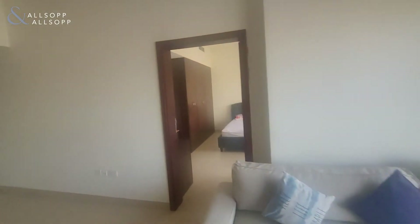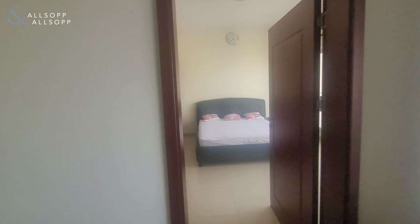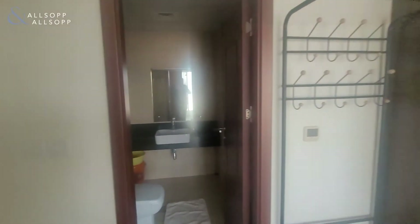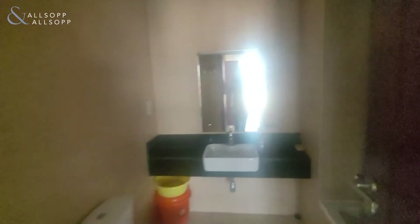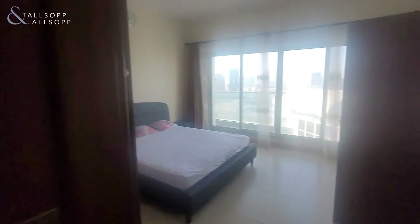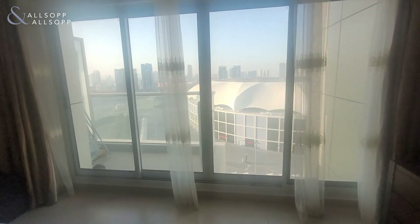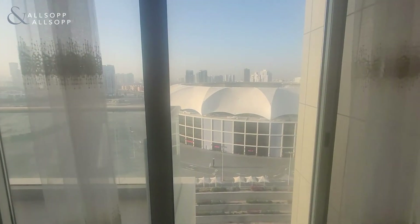And now into the bedroom — you've got fitted wardrobes, an en-suite with shower, and again really good size. There's also a private balcony with panoramic views of the stadium.